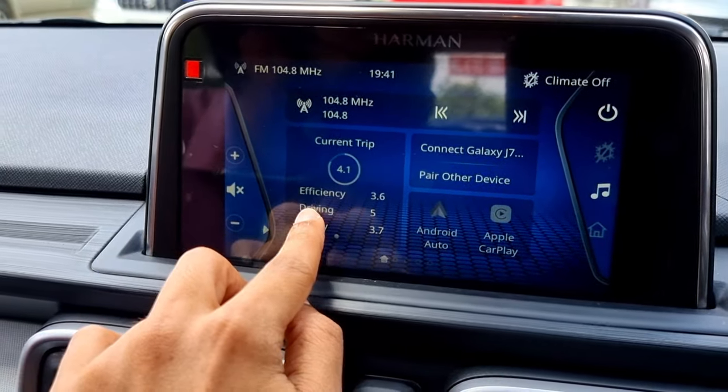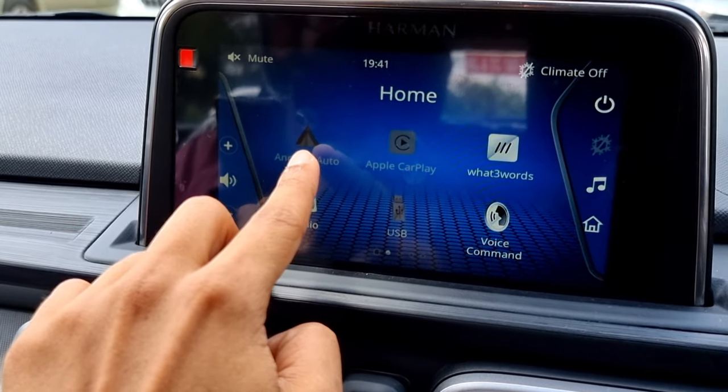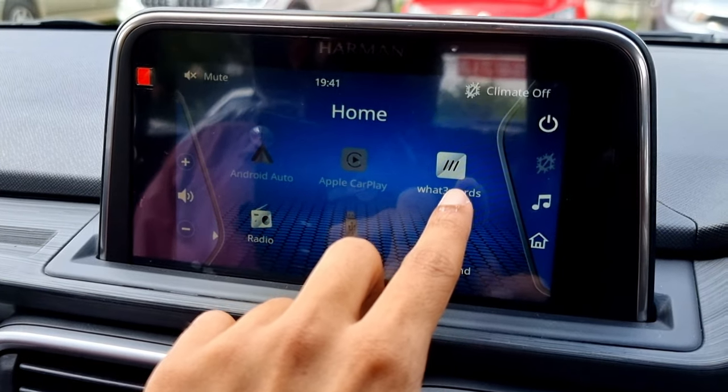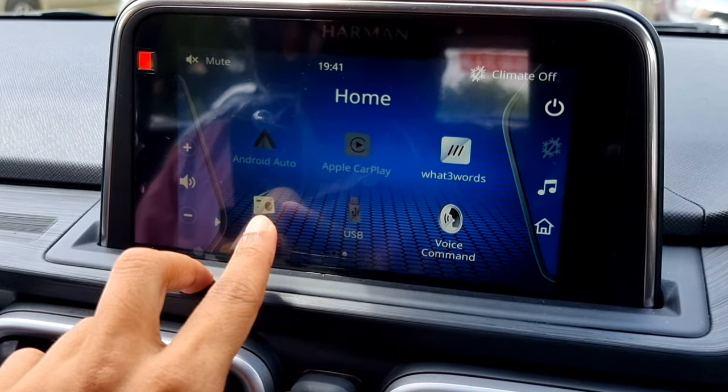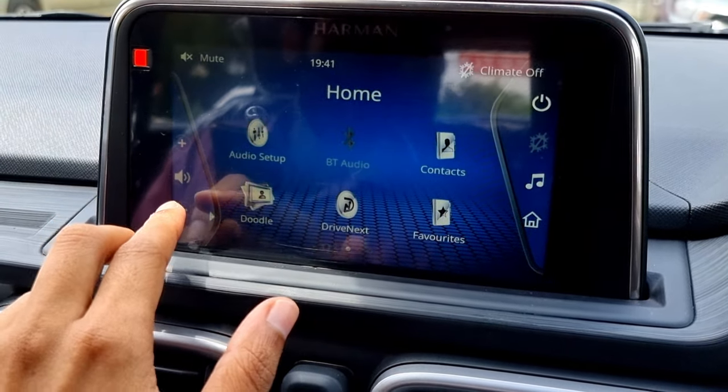On the left are options to turn volume up or down and to mute. By swiping right we can access the menu, which includes Android Auto, Apple CarPlay, What3Words, Radio, USB, and voice command. By swiping again we can find the audio setup, where we can change the bass, mid, and treble, and select from presets like Flat, Rock, Jazz, Pop, etc.